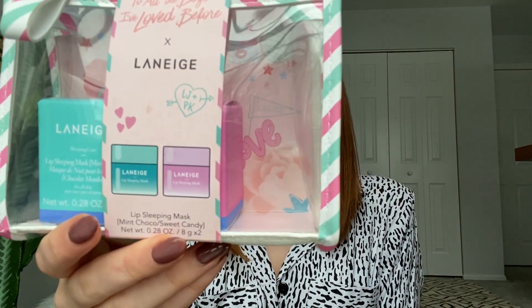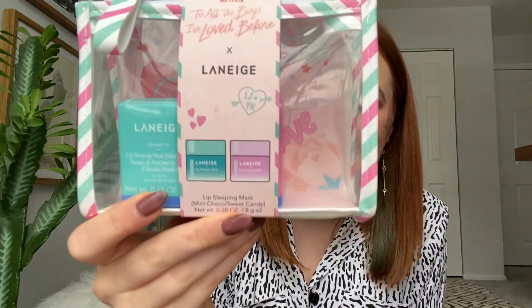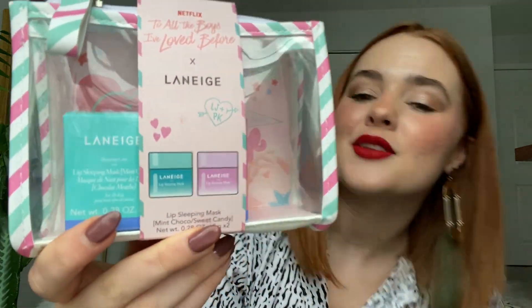I already used one product for my hair but other than that nothing else yet. The first item is the Laneige lip sleeping mask — 'To All the Boys I Loved Before' too, the PS I Still Love You edition. This little kit comes with a mint chocolate chip mask and the original — sweet candy — and mint chocolate chip. I'm so excited to open this.